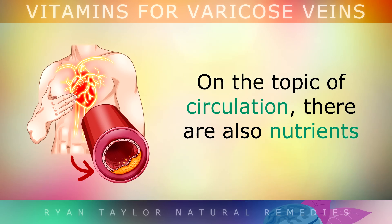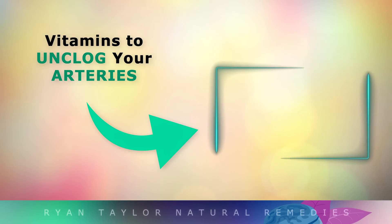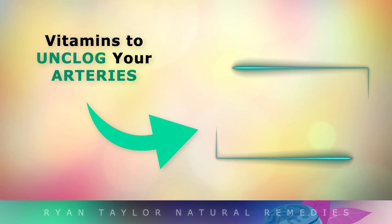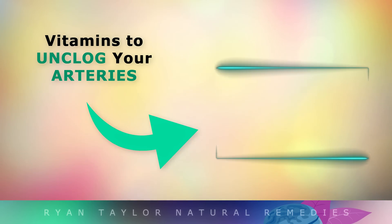On the topic of circulation, there are also some powerful nutrients which can help to unclog your arteries and improve blood flow. For more information on those, tap on the video on the screen. Thank you so much for watching, and as always I wish you health, wealth and happiness.